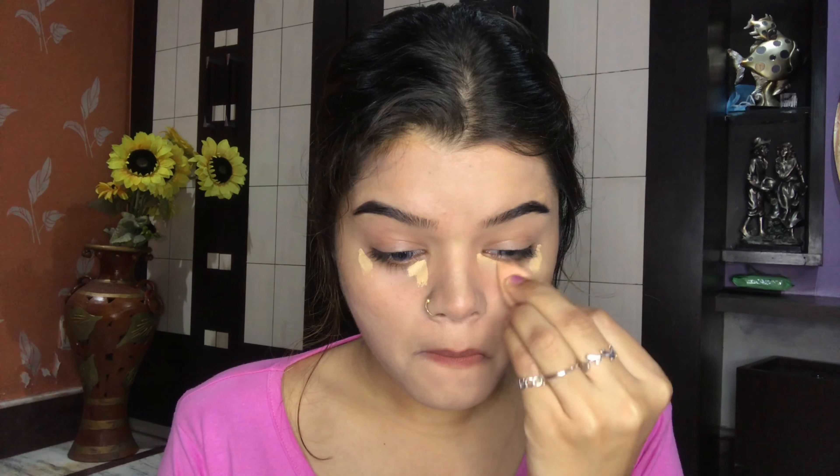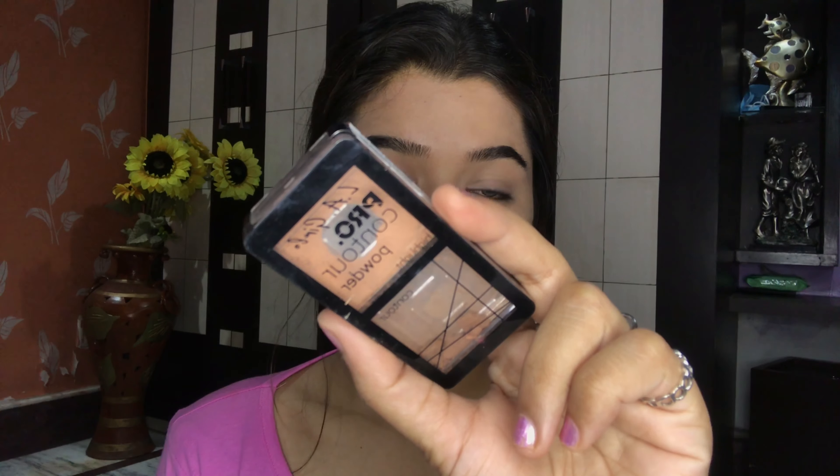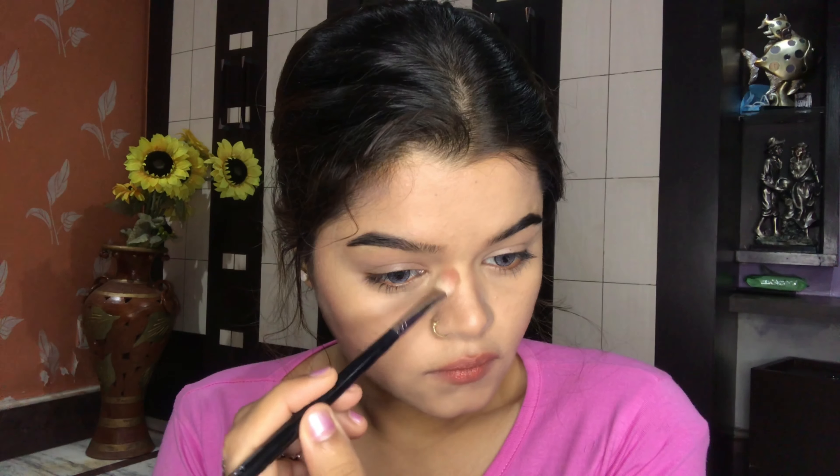Now I'm going to use this Aloe Girl pro coverage high-definition HD foundation in the shade Fair. I'm using a white sponge to dab the foundation on my face. You can see how much flawless coverage it's creating — my blemishes and dark spots are being covered very well and it's blending so smoothly. Next I'm going to use this Batek cover concealer in the shade 01 Beach Sand.